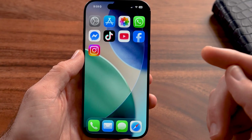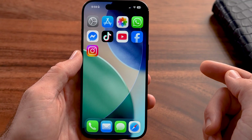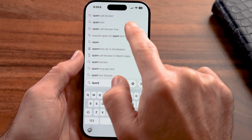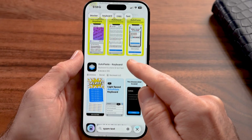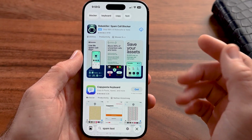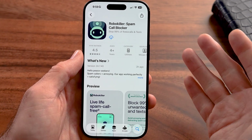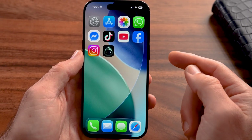After going through all of these steps, if you're still getting spam texts, there is one final ace up your sleeve. Tap on the App Store and search for "spam texts." You'll see a bunch of different options. I would recommend RoboKiller or TrueCaller — those are two great options. RoboKiller currently has 411,000 ratings at 4.5 stars, and it stops 99% of robocalls and spam texts. Tap the install button.